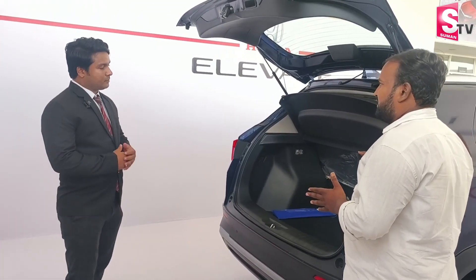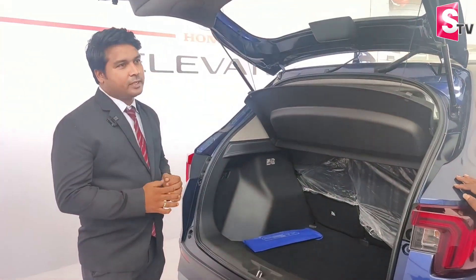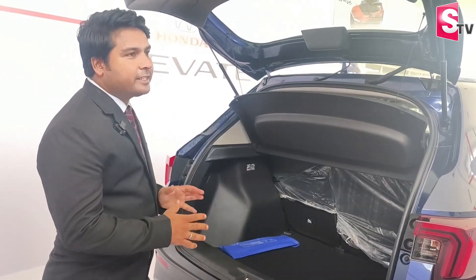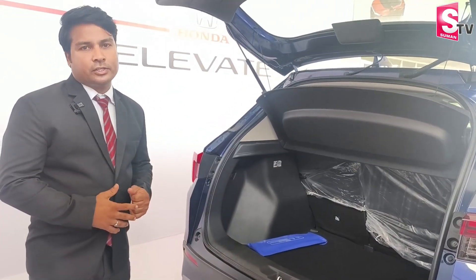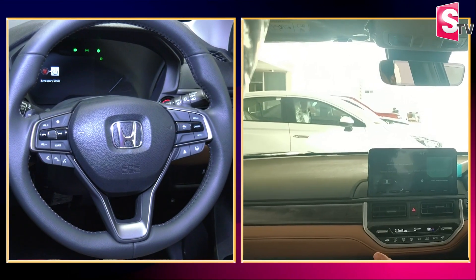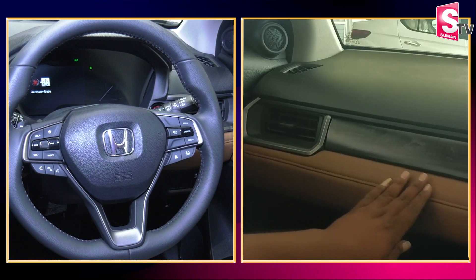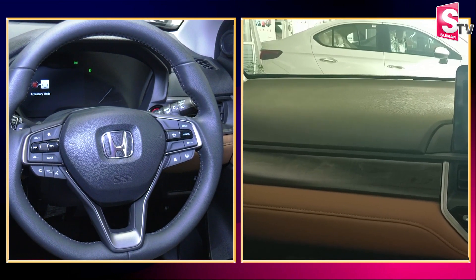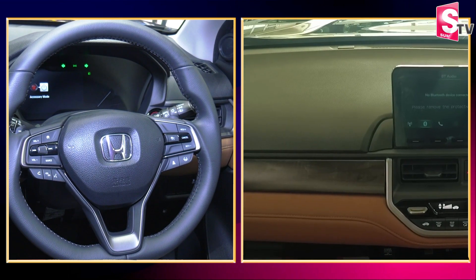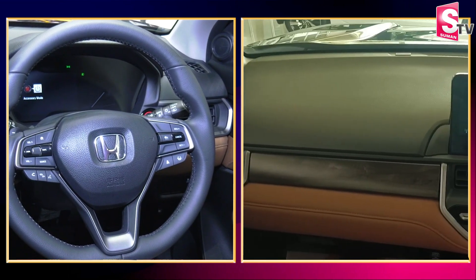Talking about the boot, we have 458 liters of boot space, which can easily fit 4 to 5 bags. We also have 60-40 split seats. The interior features a leather finish, and for cooling we have an automatic climate control system with a max cool option.